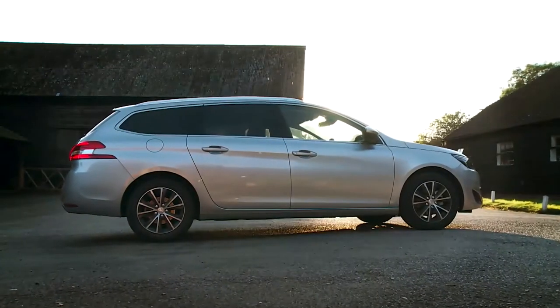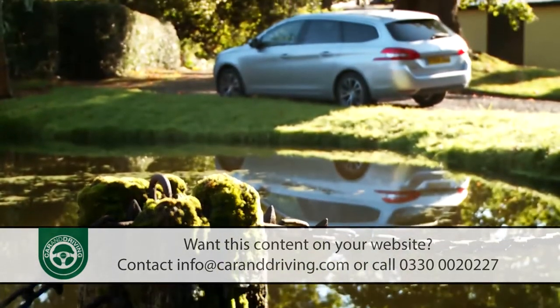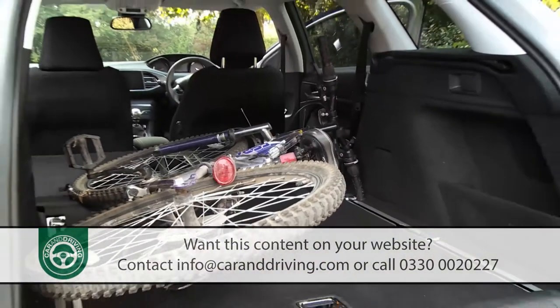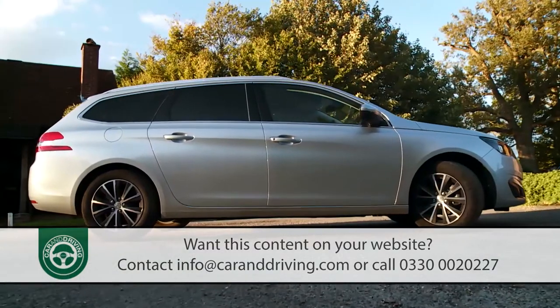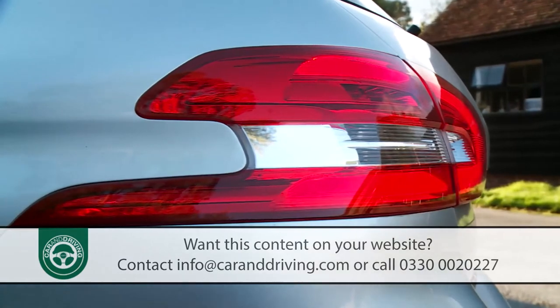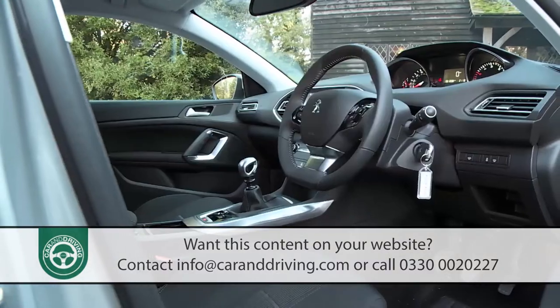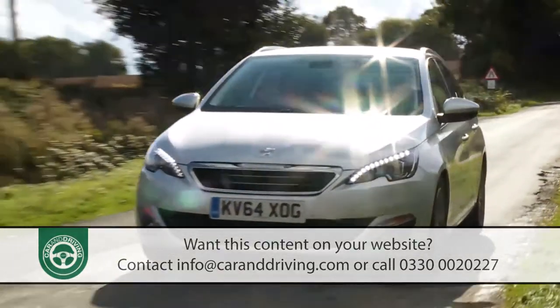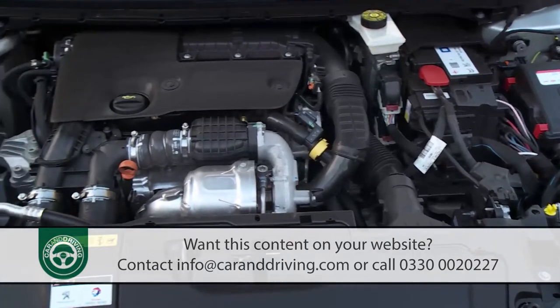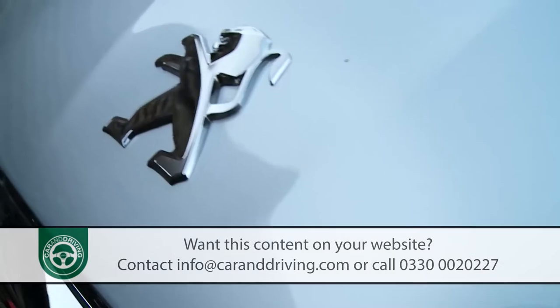The second-generation Peugeot 308 SW is a rarity: a compact estate car that not only looks good but is really practical too. There's no seven-seat option this time round, but otherwise, unless you come in search of cutting-edge dynamics, this model is hard to fault, thanks to a classy interior, a comfortable ride, some excellent efficiency numbers, and most importantly of all, enough space in the boot to embarrass every other rival in this segment.